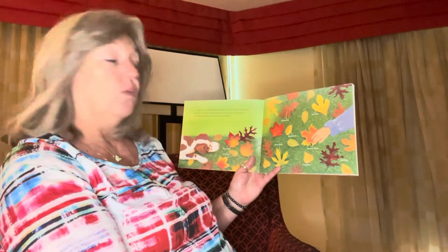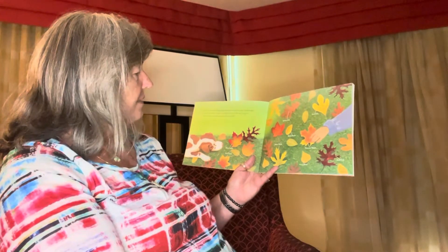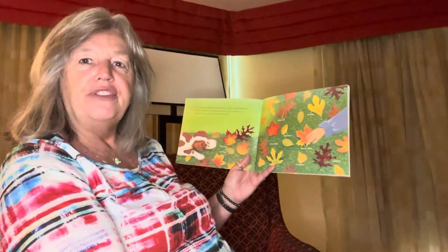Leaves come in different sizes and shapes, as well as colors. Some leaves are wide, and others are narrow. Some have points, while others may be rounded. How many different kinds can you find?